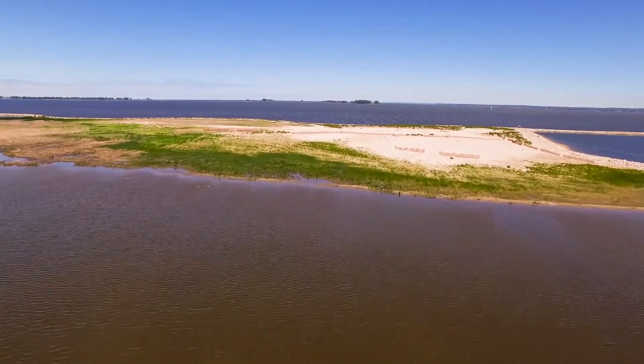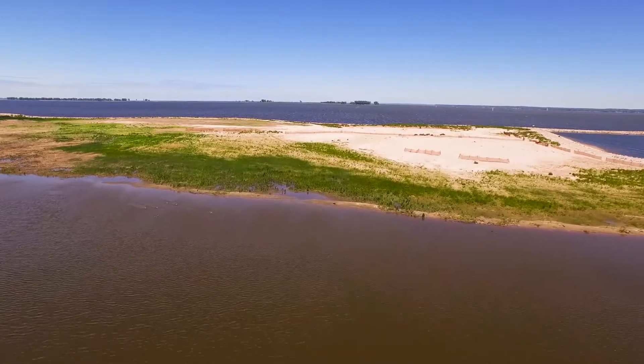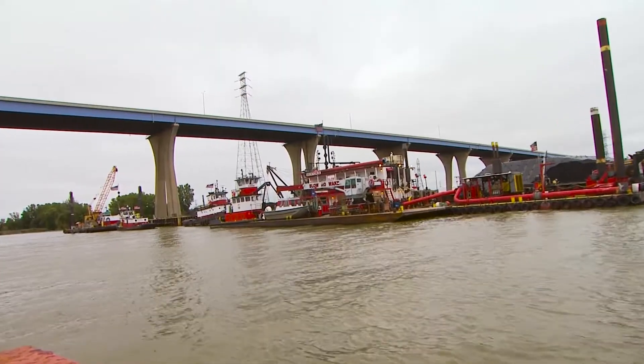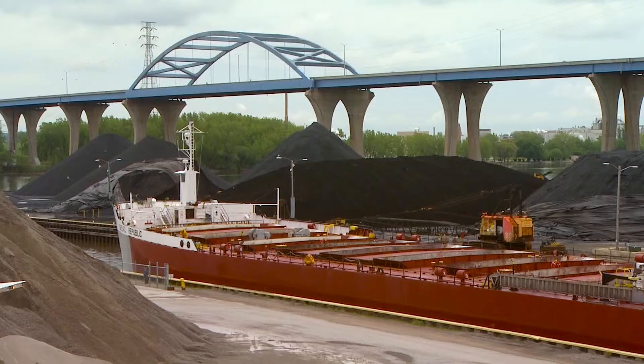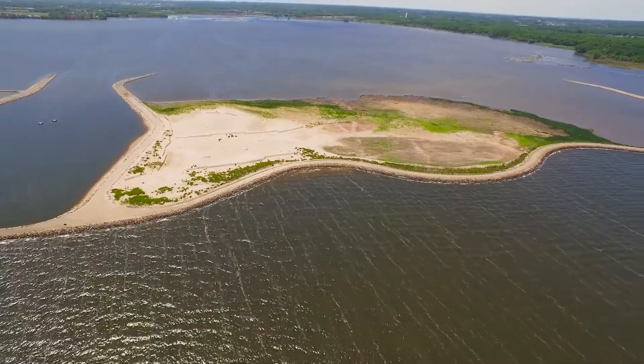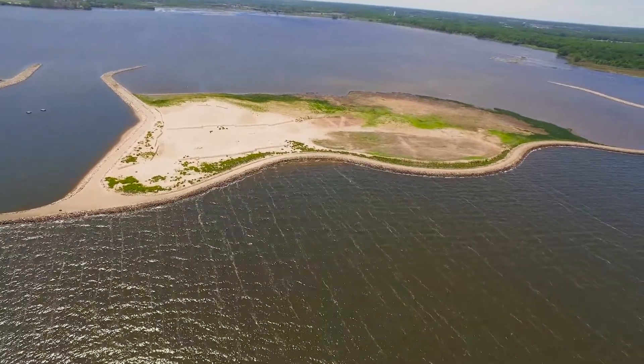The Cat Island Restoration Project is really a story about partnership, and not only are we getting habitat and wildlife benefits, but the Port of Green Bay and the U.S. Army Corps are a really critical part of this story, too. Every year at the Port of Green Bay, the shipping channel has to be dredged so the ships can come in, and that dredge material typically costs a lot of money to remove and dispose of. They're dredging clean materials from the outer shipping channel and placing them in the island cells to create these islands.